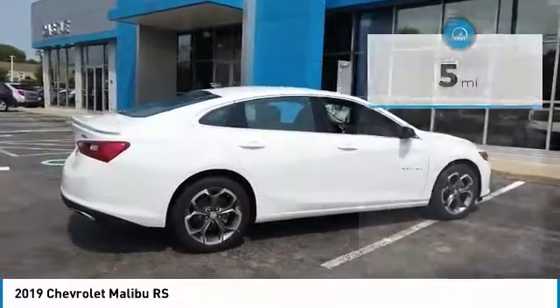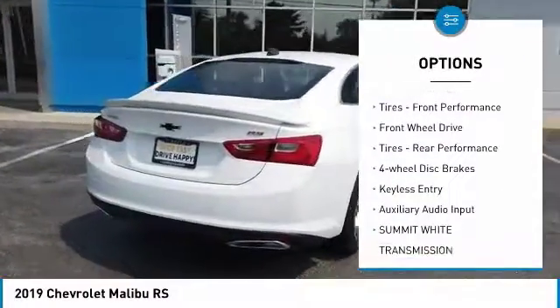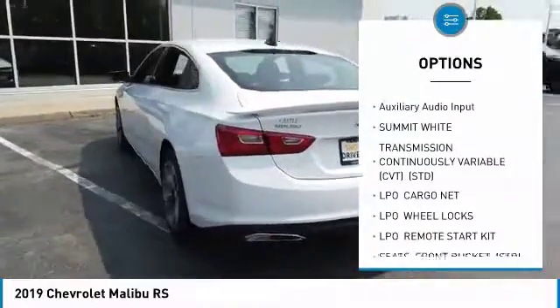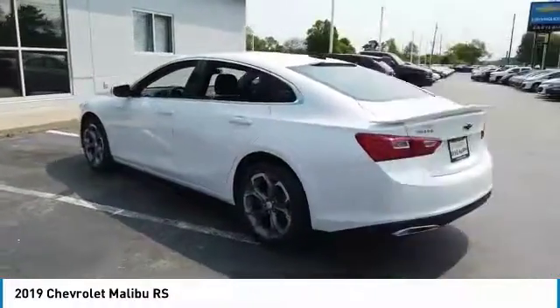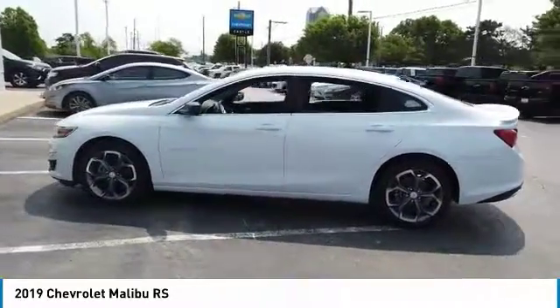Here are some of this vehicle's great options: turbocharged, chrome wheels, rear spoiler, traction control, front performance tires, FWD, rear performance tires, four-wheel disc brakes, keyless entry, auxiliary audio input.